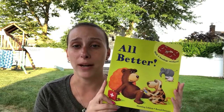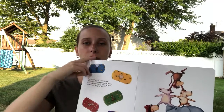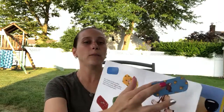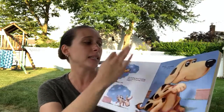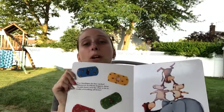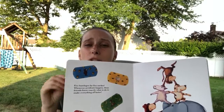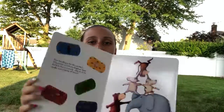Another one my kids are absolutely obsessed with is 'All Better.' This book has reusable plastic bandage stickers — you peel them off, they're sticky, and you go to the matching animal page. The animal gets a boo-boo, you clean it, kiss it, and put the bandage on — and they're all better. A nice thing about this book is if any stickers lose their stickiness or get dirty, you just rinse them, keep them sticky side up to dry, and they're good to go again.